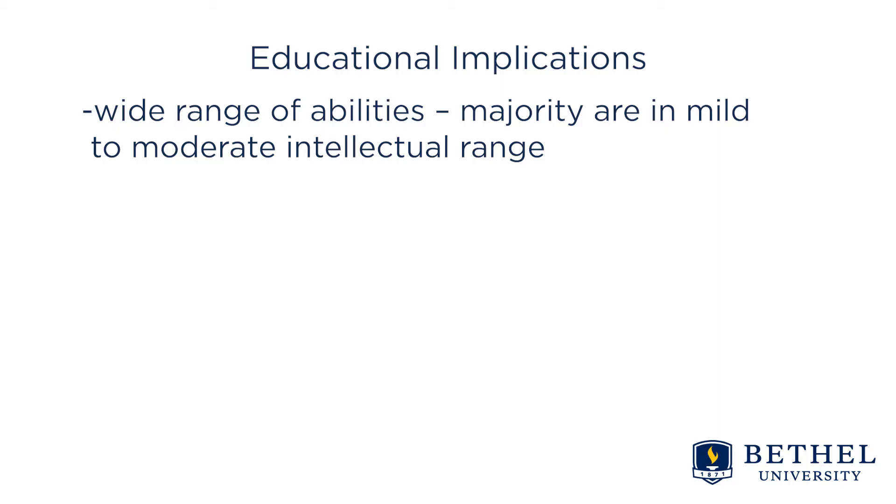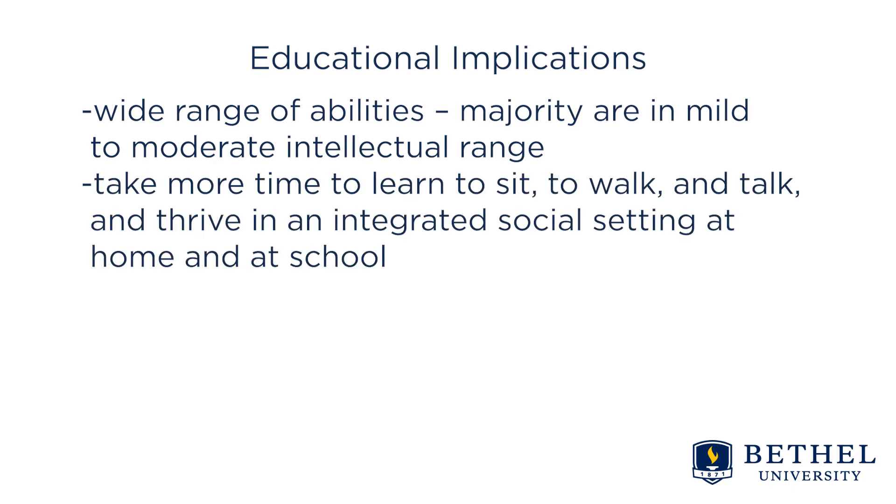What are the educational implications for those with Down syndrome? There's a wide range of abilities, but the majority are in the mild to moderate intellectual range and are very capable. They may just take more time to learn to sit, to walk and talk, and thrive in an integrated social setting at home and at school.